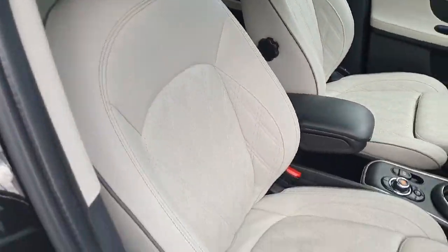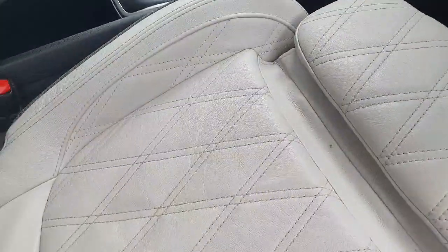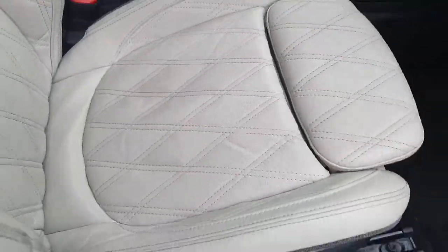This is an Exclusive trim so we do get full leather seats which are very comfy, along with an extendable leg rest which is perfect for taller people like myself.